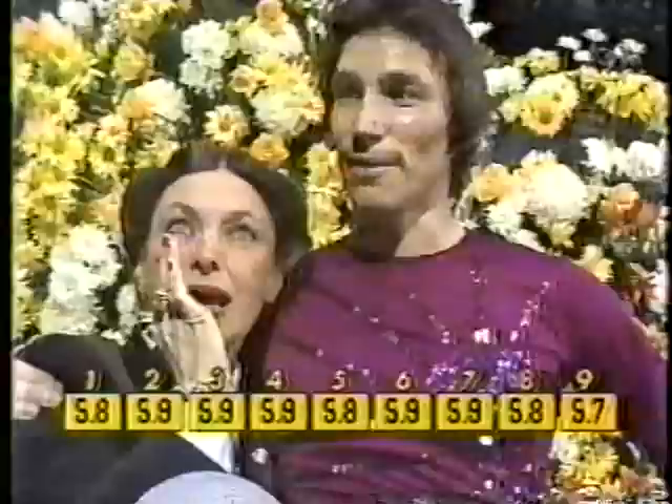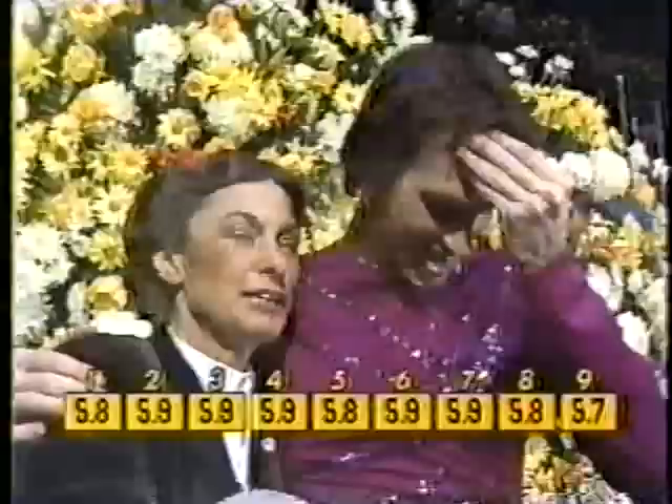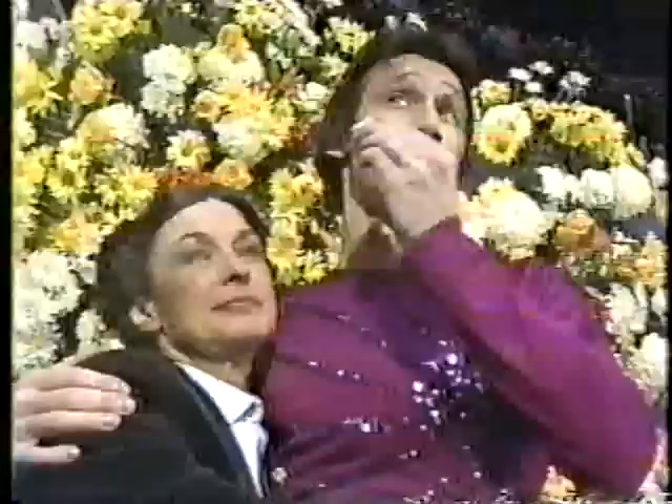Now his marks for artistic impression may not be as strong. He's crying. His coach is crying. It's one thing to win it — there's another thing to have to come from behind to win your championship back. It's always been the case — he won the world championship in 1974 and then lost it.